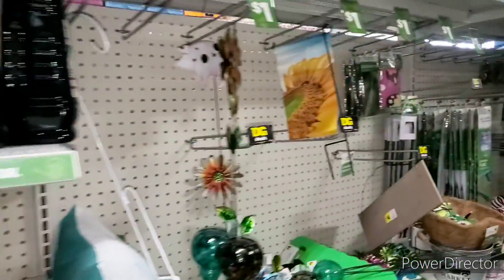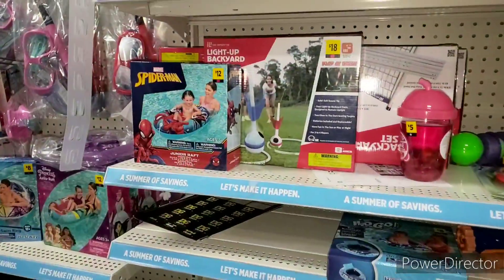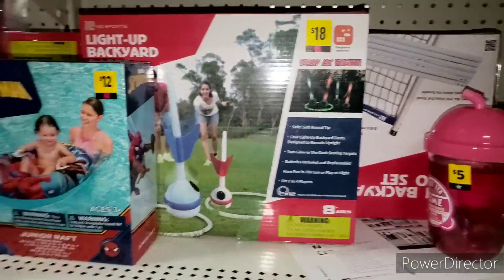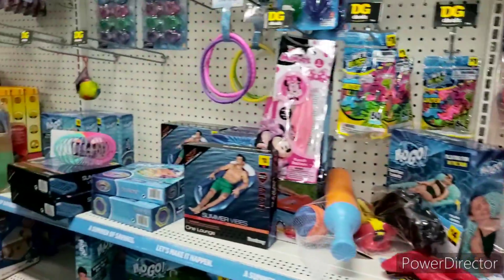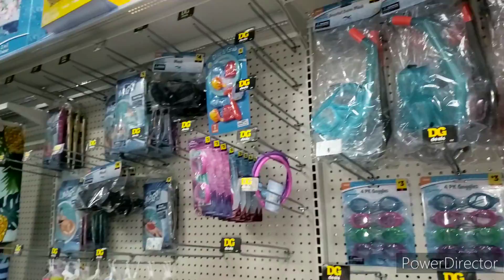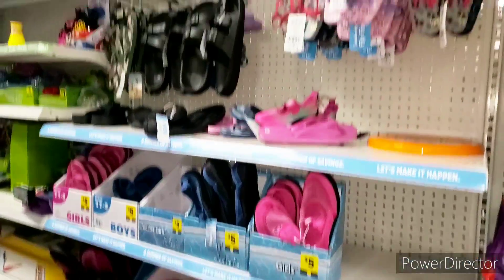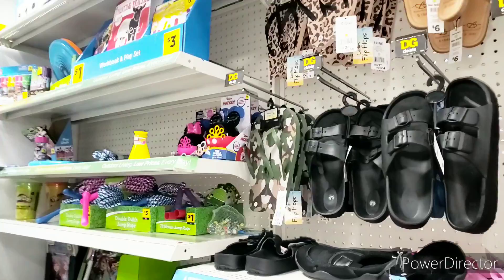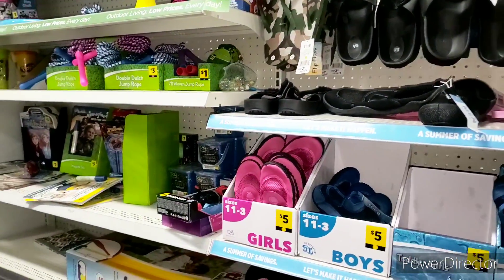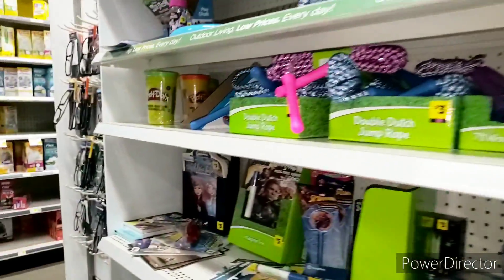We also have Lawn and Garden that's going to be buy one get one free. So when I say we have crazy sales, we have crazy sales guys. We also have Pink Square that is buy one get one free. This store is a mess — I am loving it. So I'm going to search for some pennies when I'm done. We also have Memorial Day flowers that's 70% off, going to be an additional 50% off. We have Green Star socks that's going to be an additional 50% off. And we have hand sanitizers and masks that's going to be an additional 50% off — it's 70% off right now. I can't find it in the store anywhere. I'm loving how the store looks.